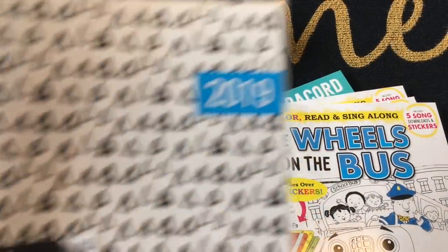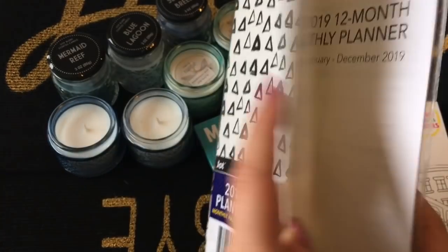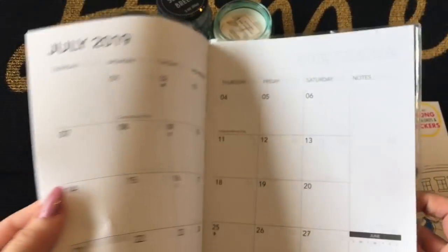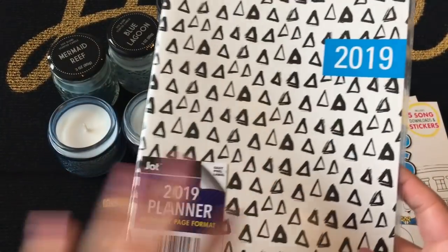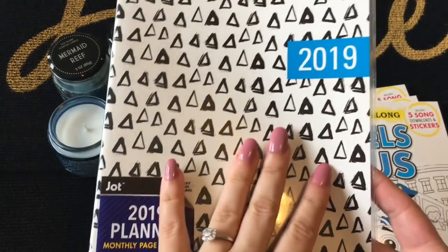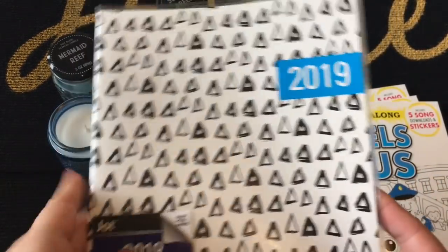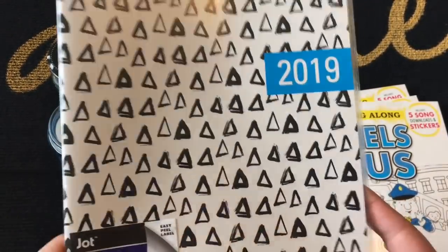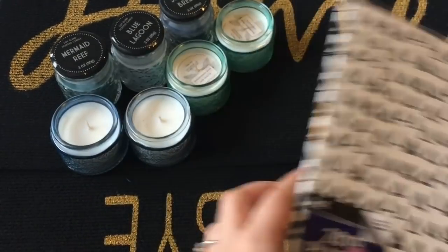I picked up this calendar planner — it's a month-at-a-glance type of calendar. This is for my son to help him keep track of what's going on in our weeks and months. I love the basic shapes on the front in black and white, which I think suits him nicely.